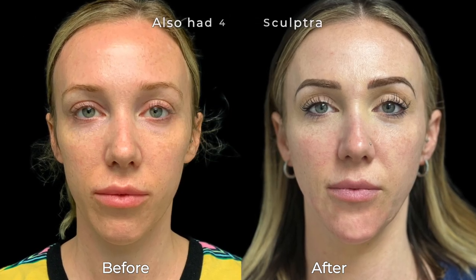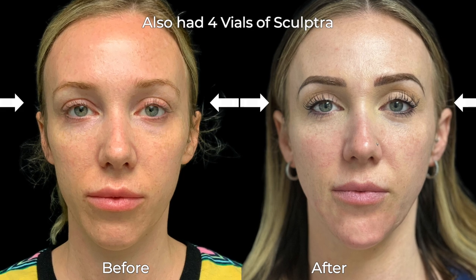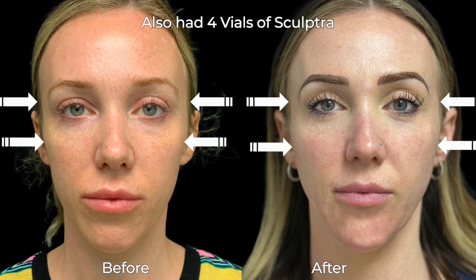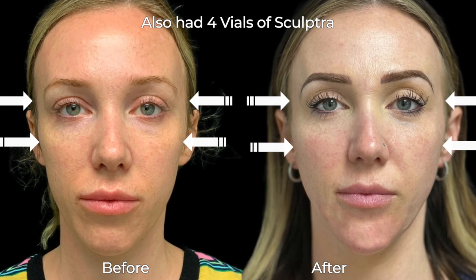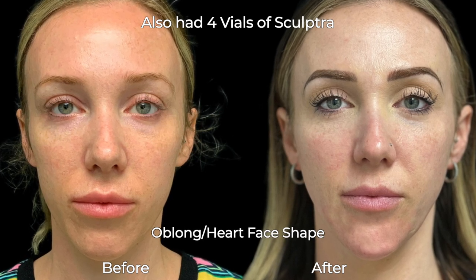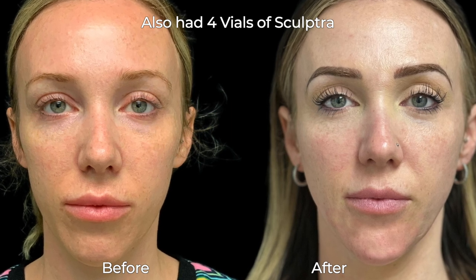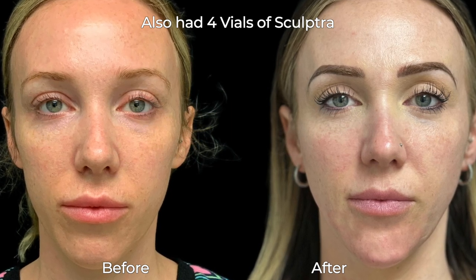She also had some Sculptra done — four vials over the course of six months to her temples and preauricular area — which softened her look and gave her width, complementing her oblong heart facial shape. If you want to learn more about what Sculptra is, how it works, and if you can benefit from this collagen stimulator, check out my Sculptra playlist on this channel. She can also benefit from a little jawline filler, so subscribe to this channel for my upcoming video on jawline filler to follow her journey.